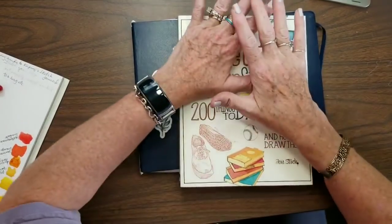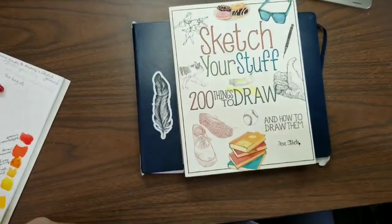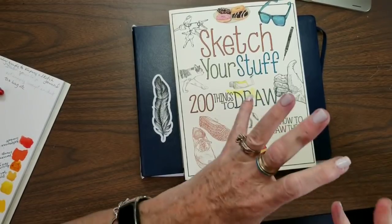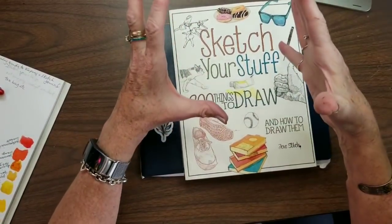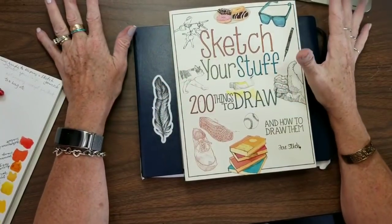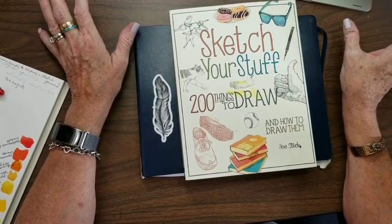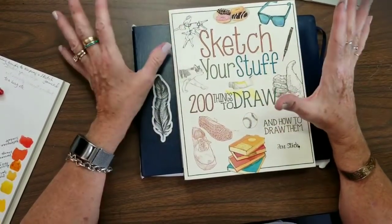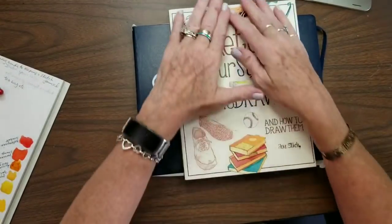Welcome back. Today I wanted to do a couple of book reviews. There are some similarities in these books because they revolve around drawing your day, sketching whatever you see in front of you. I have a ton of clutter in front of me right now because my desk is filling up. But anyway, let me get on to these books.